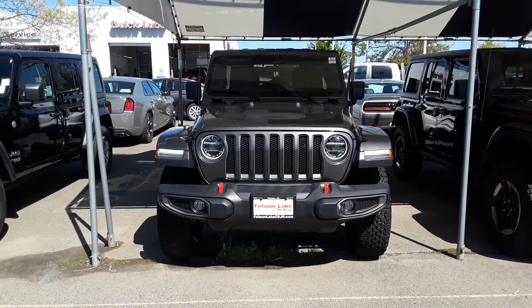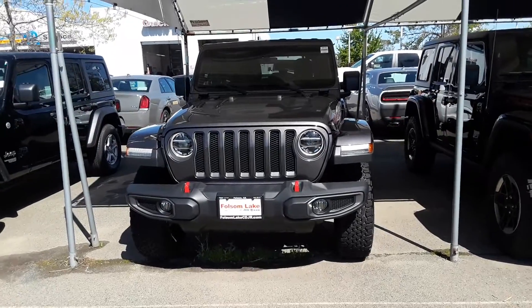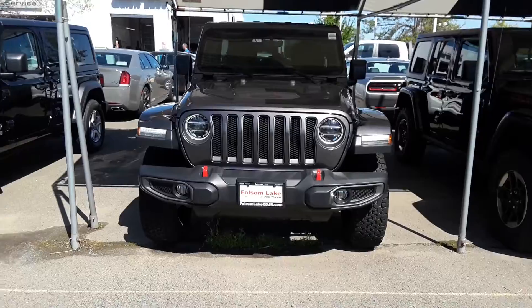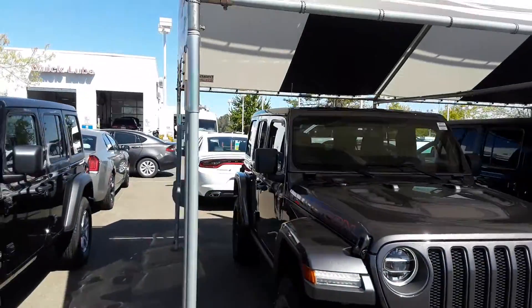Good morning from Folsom Lake Chrysler Dodge Jeep and Ram. This is our 2018 Wrangler JL Rubicon Recon Edition. This thing is beautiful — body colored fender flares, body colored three-piece hardtop.